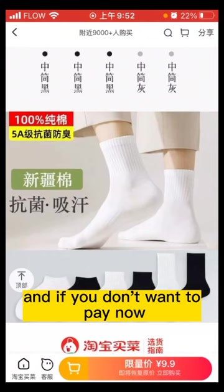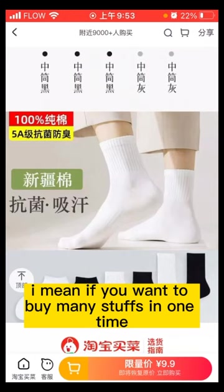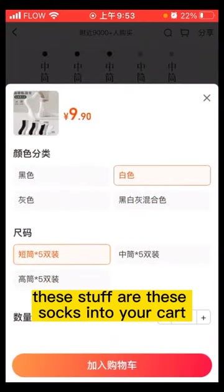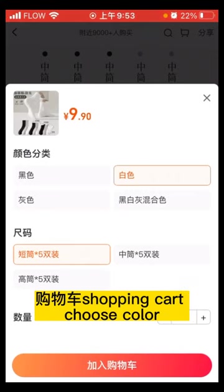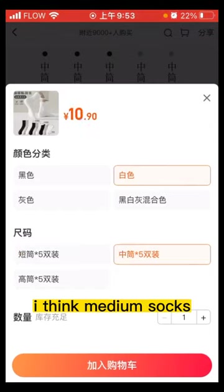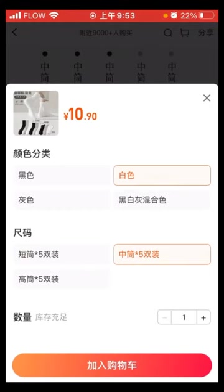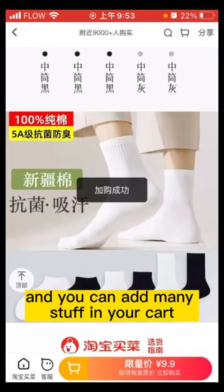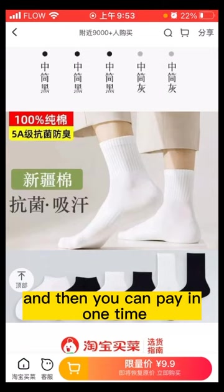If you don't want to pay now — for example, if you want to buy many items at once — you can add the socks into your cart. "購物車" means shopping cart. Choose color white and size medium, then click "加入購物車" — add to shopping cart. You can add many items to your cart and then pay all at once.